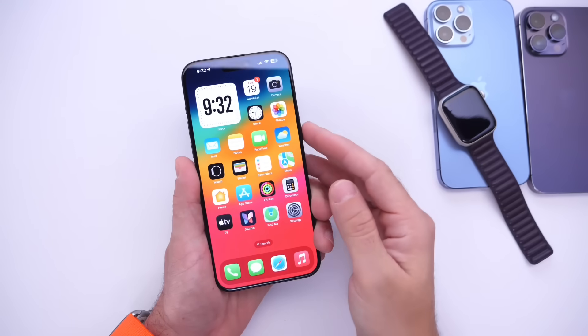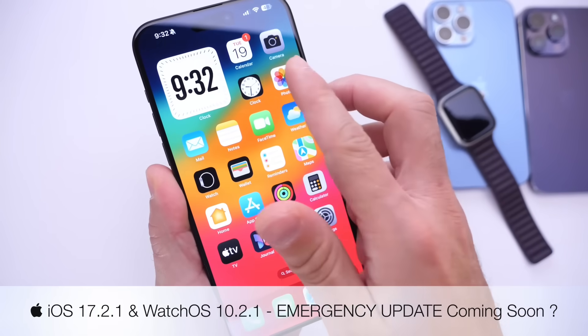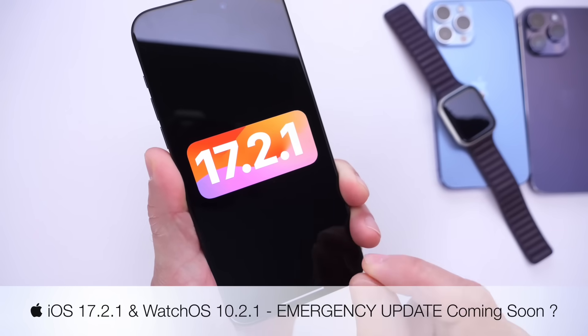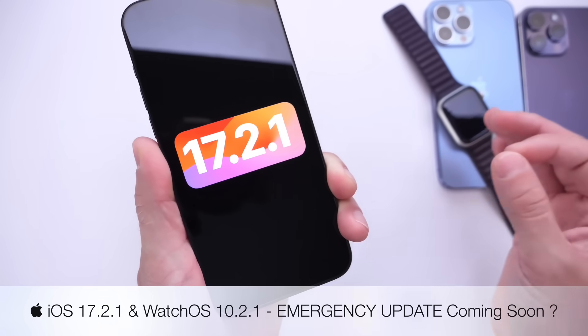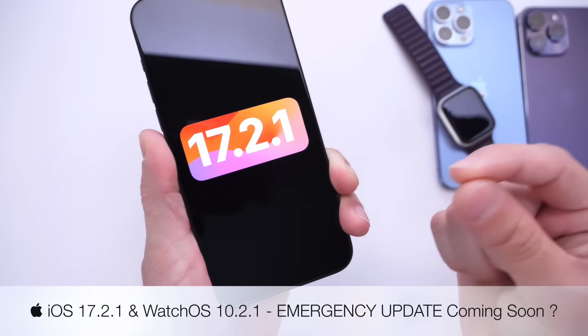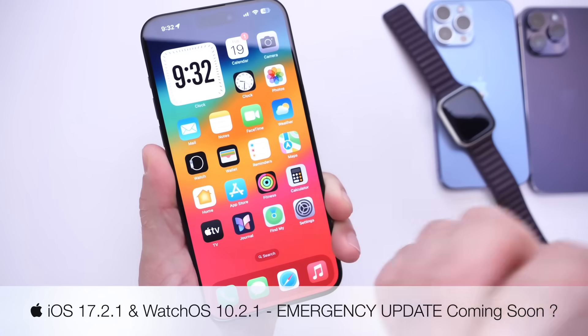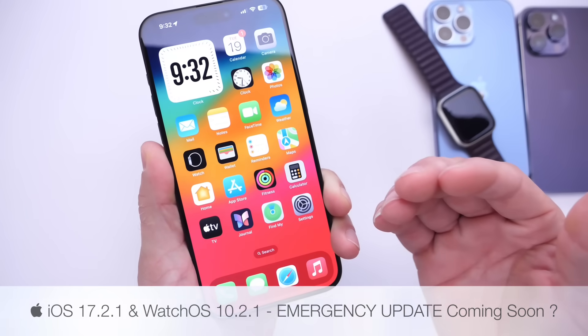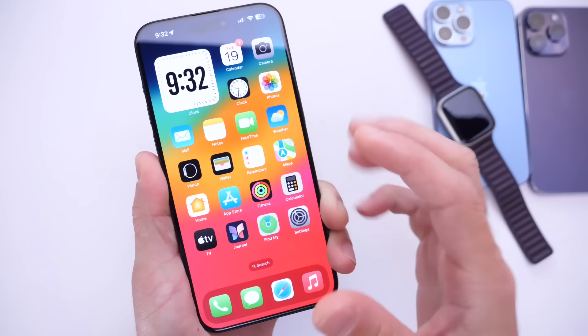We have confirmation Apple is officially working on a new software update for the iPhone — iOS 17.2.1 and watchOS 10.2.1 — a .1 update that Apple could be releasing soon. In this video, I want to talk about why Apple is looking to release this new update and why it could be released sooner rather than later.